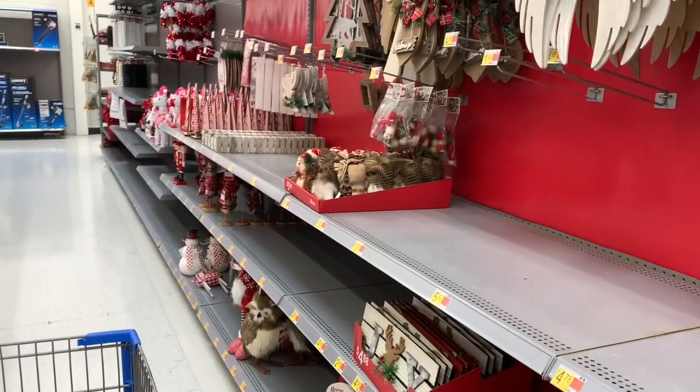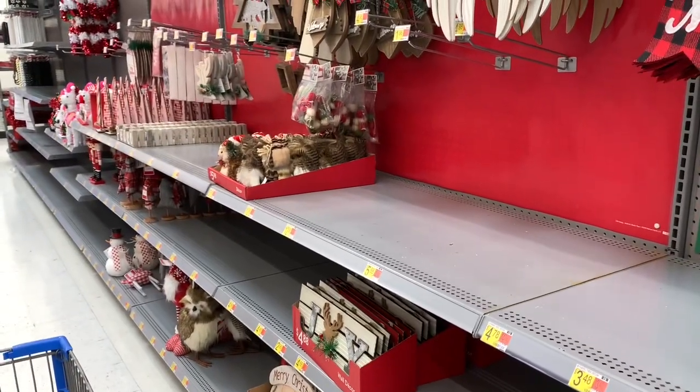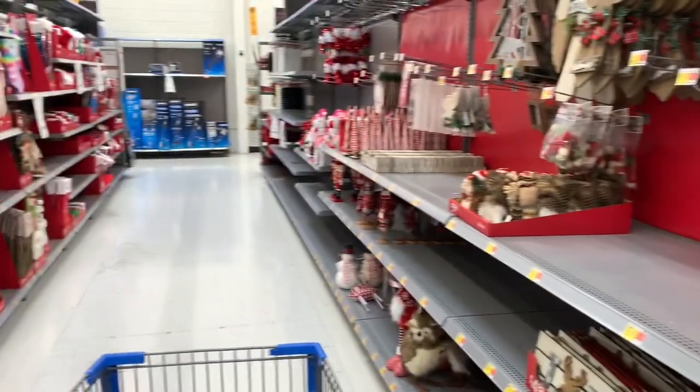Hey guys, welcome back to my channel. I'm here in Walmart — I came in to get some food items, but I saw that they had their Christmas stuff out already, which I knew they did. I came back here today to see what they had, and they're still putting things out, as you can see.